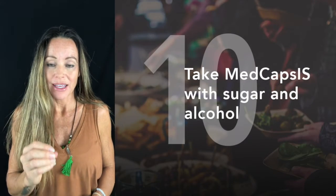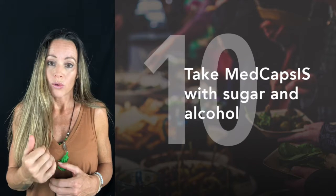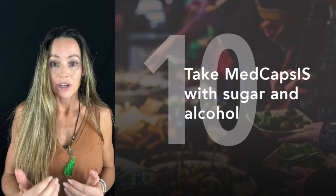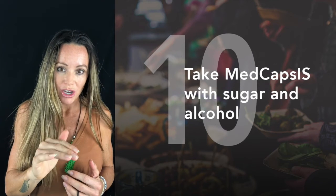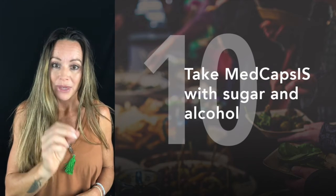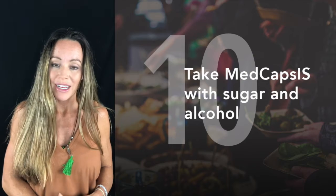Med caps help blunt the insulinic effect if you're about to eat something high in sugar, carbohydrates, or alcohol. A lot of fat storage comes from an insulin spike, so if you can take something to blunt that effect, it will have less impact on your waistline. I like to take med caps two prior to any carb- or sugar-rich meal, or before consuming alcohol.